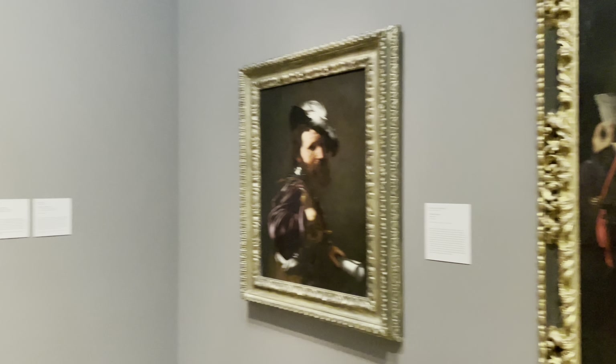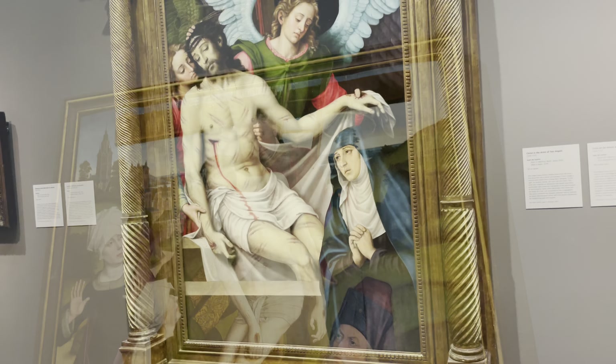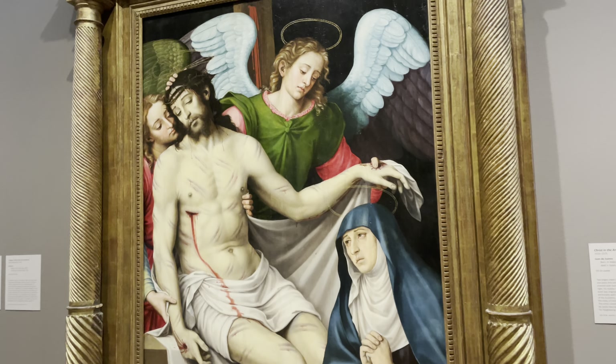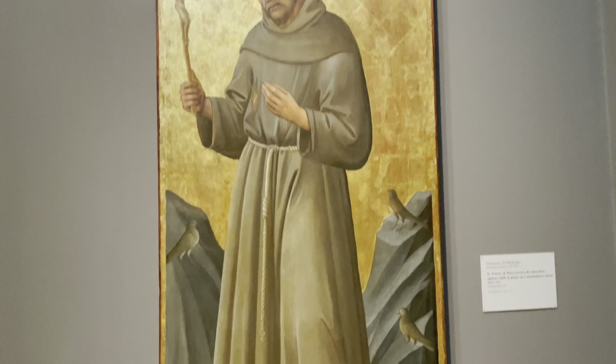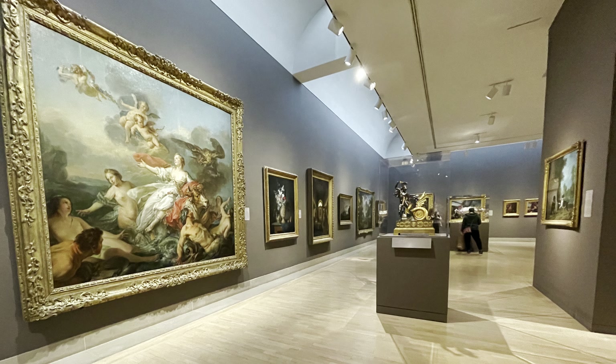Next up was my second favorite, the European exhibit, which featured a lot of religious art. Artists seem to like a deep, dark, emotional angle to their artwork. I just like to see some amazing drawings.